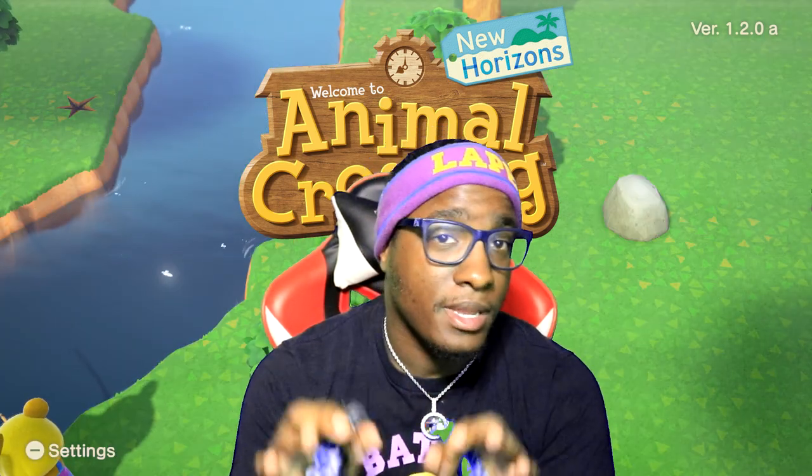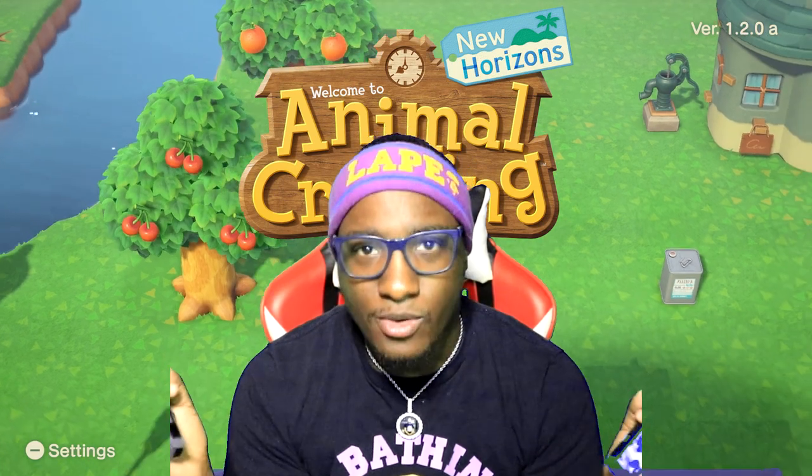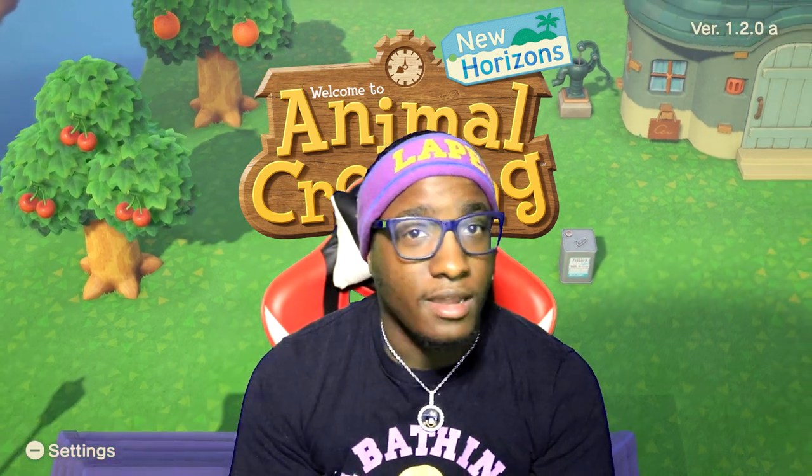Today I'm going to be doing a little bit of custom design shopping, and I'm bringing y'all along so y'all can get the drip too. I haven't played Animal Crossing in about a week and a half, so it might be some new stuff on here. I missed the update, so let's get into it.